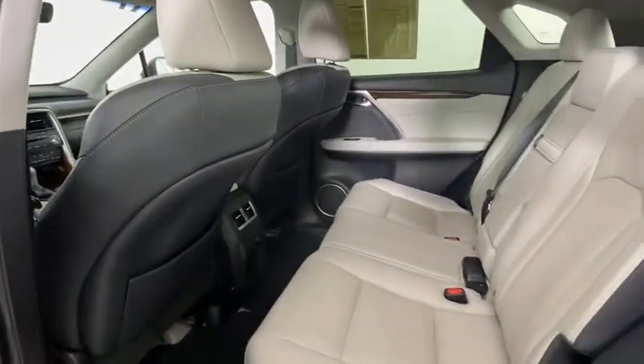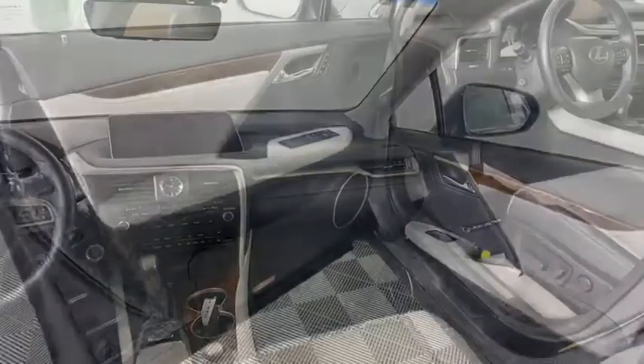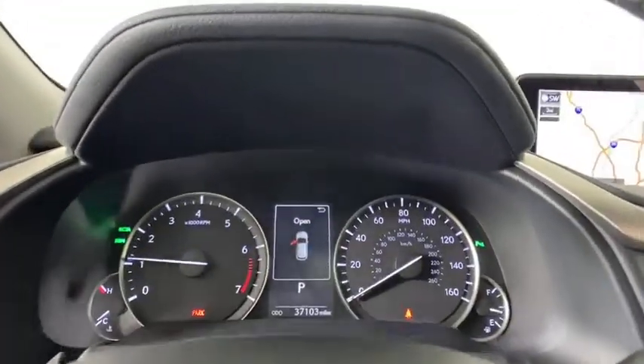Backup camera, power liftgate, LED headlights, leather-wrapped steering wheel, Bluetooth, power steering, adjustable steering wheel, cruise control, hard disk drive media storage, keyless start, auto-dimming rear-view mirror.